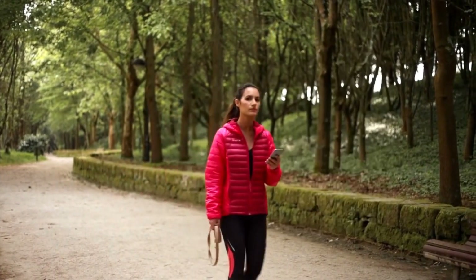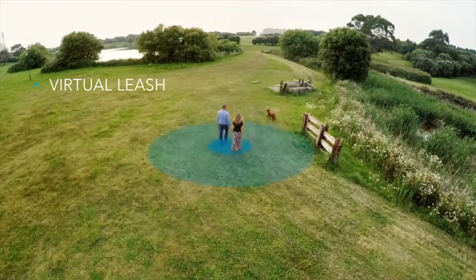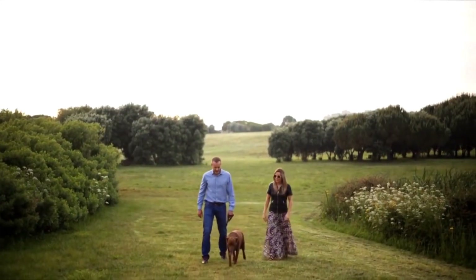Practical and easy to use, Feinster lets you stay connected even when you're away. Share access to your pets with your family and friends and monitor their safety from anywhere. The virtual leash adds an extra layer of protection during your walks, ensuring your pet keeps up with you at all times.